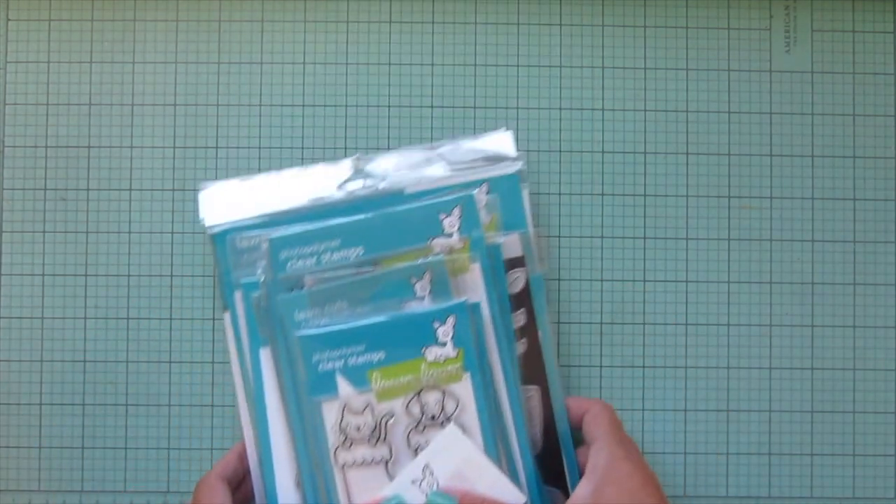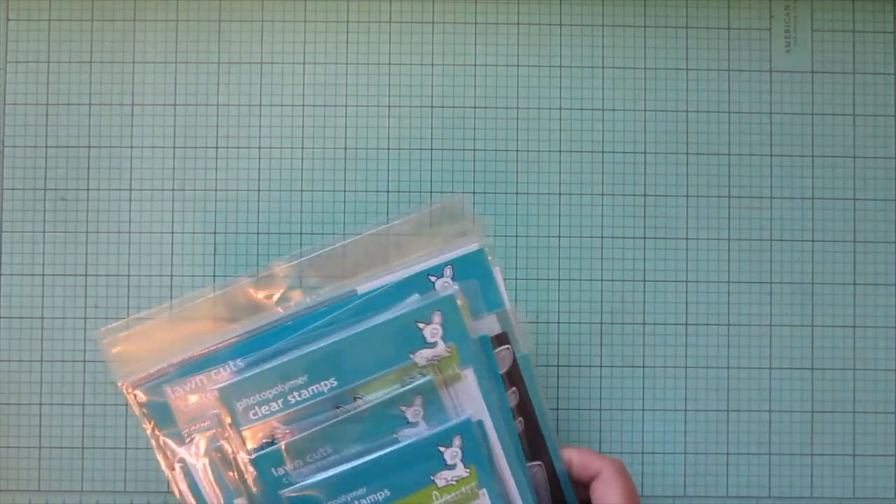I'm going to start with a small disclaimer: I am on the Lawn Fanatics design team and I'm also a Lawn Fawn blog and YouTube contributor, so I do get a little bit of money to spend in their shop for the release. But I definitely also purchased quite a lot myself because I just couldn't resist - I thought this release was just so darling.